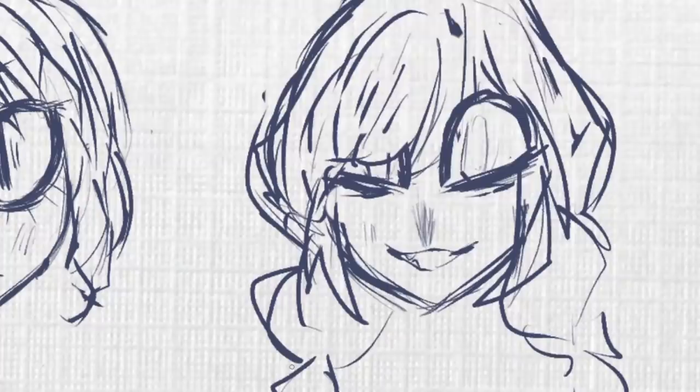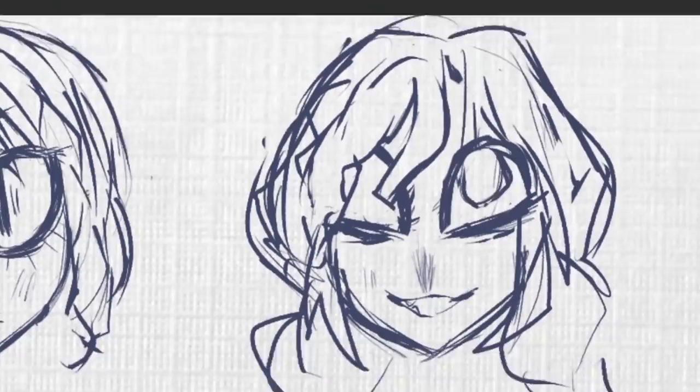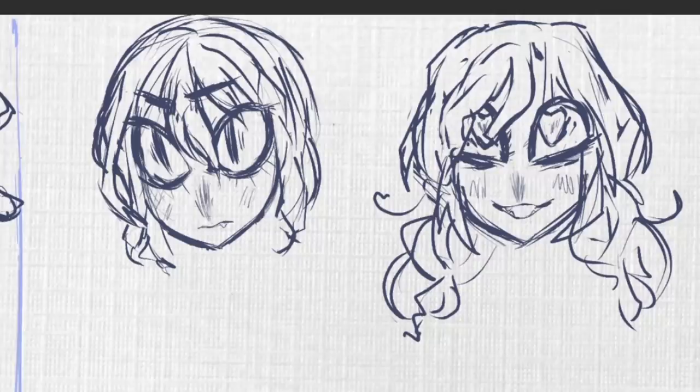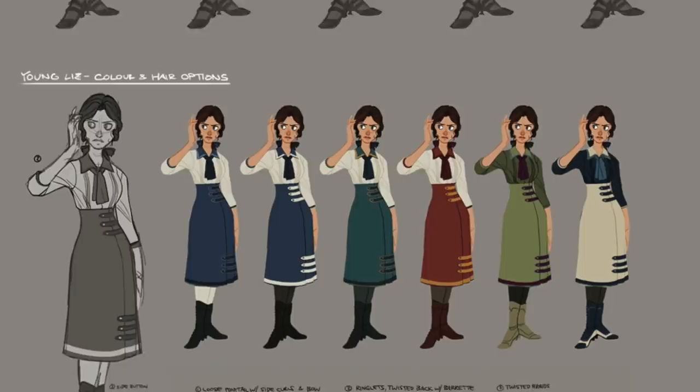Especially because at this point they likely already knew Lady Dimitrescu's body type and height. All the concept artist added to this image — which would become the finalized design — is gloves, a necklace, and a large flower. Despite the reactions of so many people under this tweet, I don't believe this is normal for a concept artist to do. Most iconic character designs for modern productions are the combination of tens, if not hundreds of references, as well as many elements that are entirely bespoke and designed by the artist.